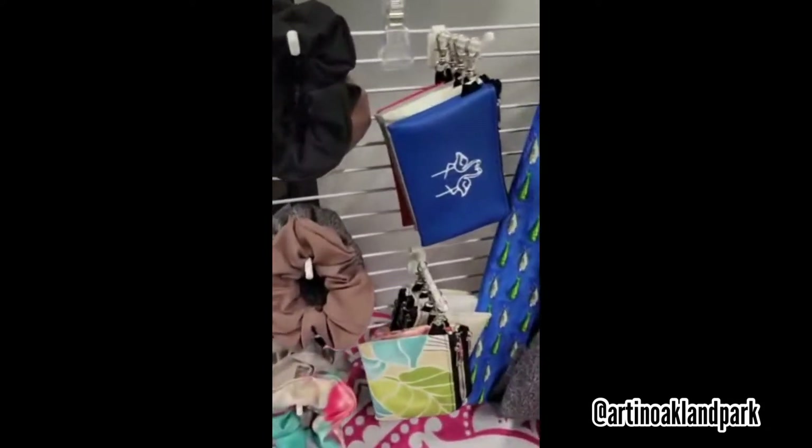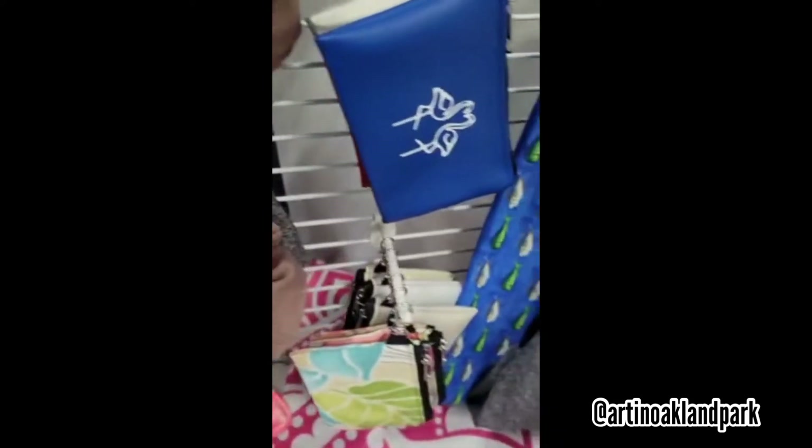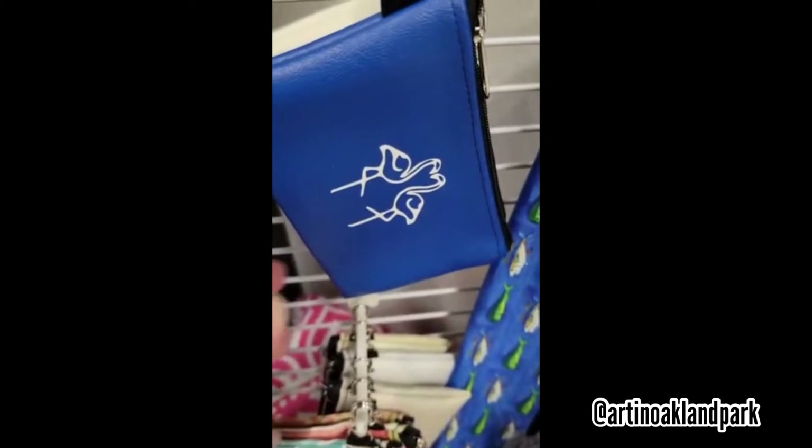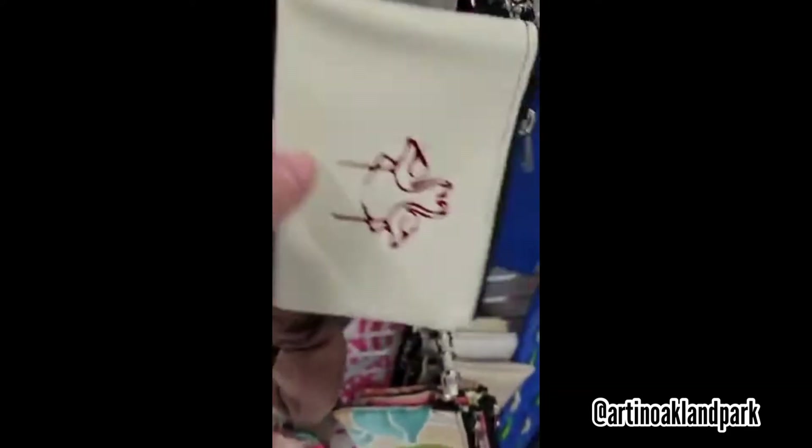I got new stuff from Mel — she is a seamstress, she makes all these really cool handmade things. I love this fabric, it's a really cool fabric. She makes these pouches, so I have a bunch of different designs of those, and scrunchies, and little zipper wallet bags — zippered wallets is what she calls them.